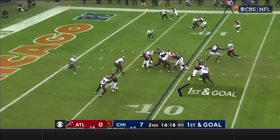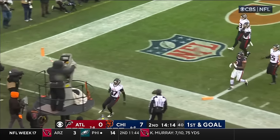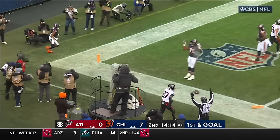Trent Taylor in motion — there is Fields in his legs. Dances outside, stretches. Touchdown Justin Fields.